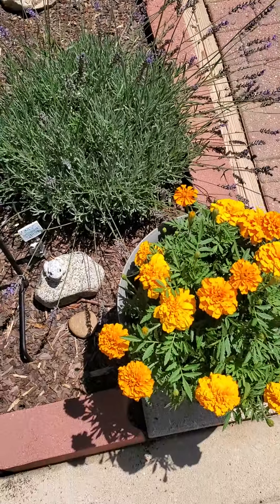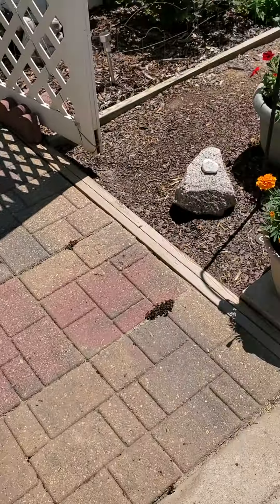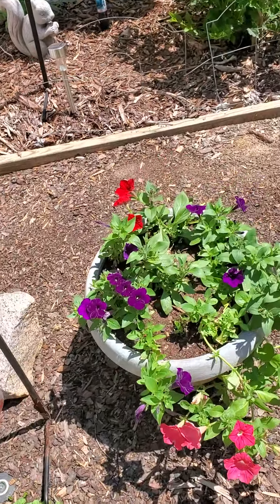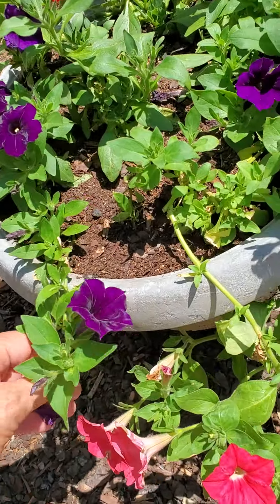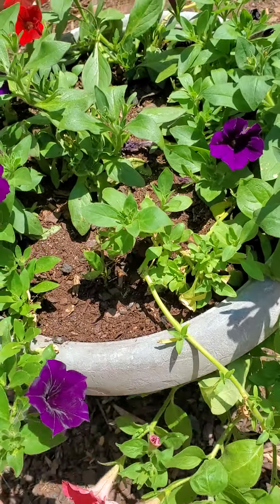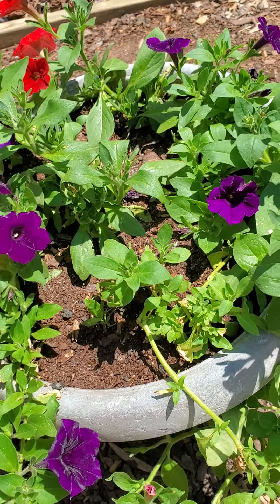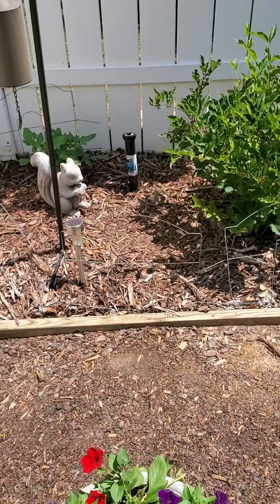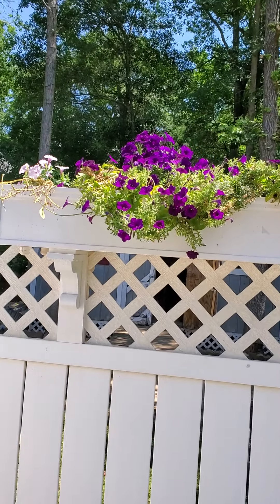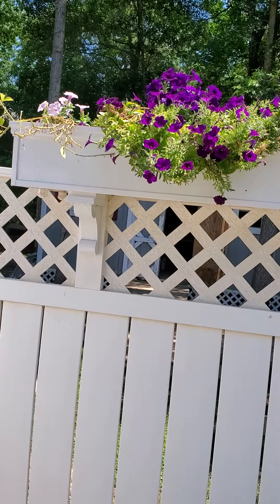We have some marigolds here. We need plants that can handle the sun and the heat. Looks like this one needs more water. This one is still trying to adjust — it's just been planted.